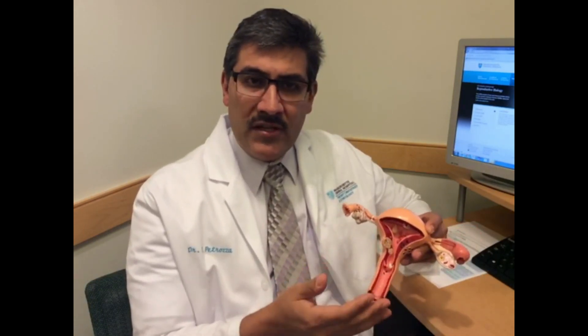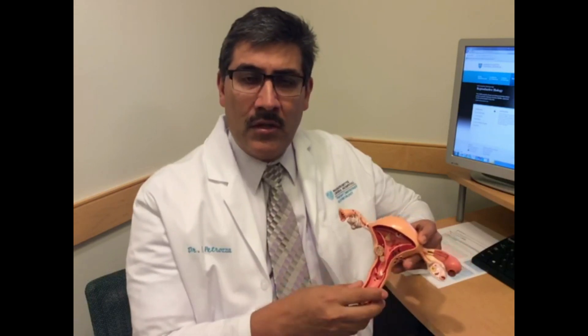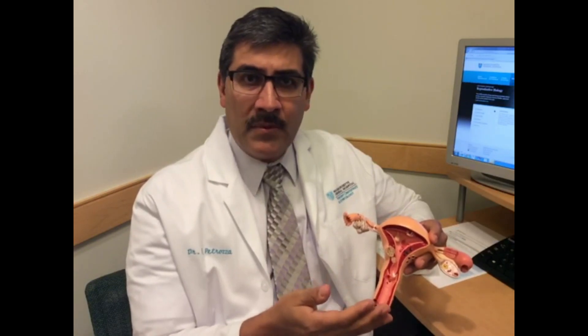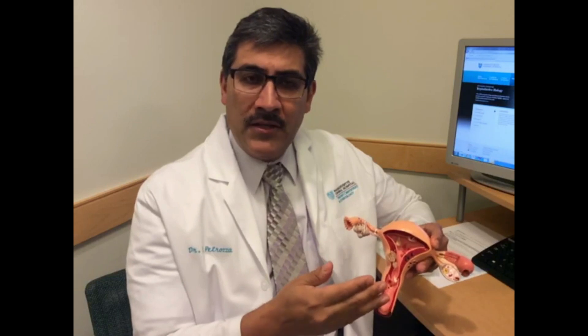If there is a chance that you might have some type of pelvic disease such as endometriosis, pelvic adhesions, or prior pelvic infections, a laparoscopy and a hysteroscopy may be the better option for you. This is a surgical procedure that allows us to directly see the uterus, fallopian tubes, and ovaries, and this will help us determine if you do have any of these diseases and may also give us the opportunity to treat them as well.